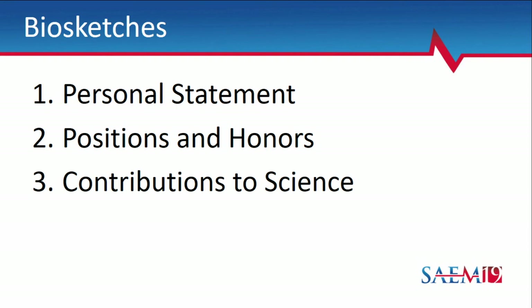Contributions to science is the most common area where errors occur. People often just list all their publications, which seems logical but is wrong. It should be five specific contributions — each is one paragraph defining what you've done, grouped by topic (e.g., uses of flipped classroom in graduate medical education) or methodology (e.g., experience in qualitative or scoping methods), followed by four supporting citations. You can add a link to Google Scholar or PubMed CV for your full publication list. The goal is to identify the contribution, what it adds, and supporting citations.